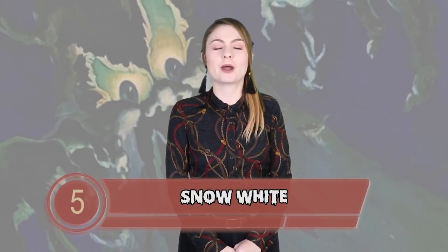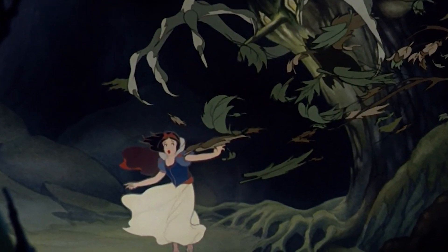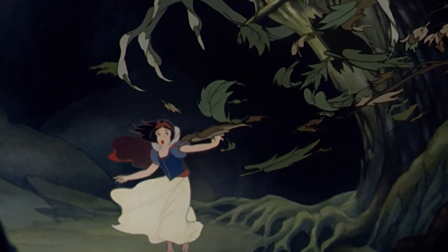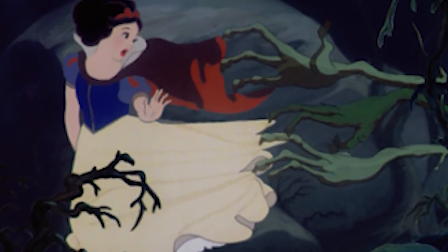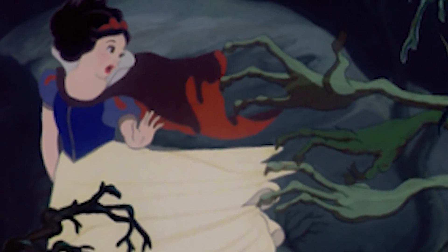Number 5 — Snow White getting groped by a forest. As Snow White encounters the Huntsman, she runs away into the woods. As she runs, the woods appear to be alive and hellbent on groping the young princess. The branches have fingers — creepy, spindly, gropey fingers. Honestly, how terrifying and non-consensual. Not okay, Disney.